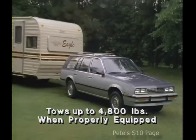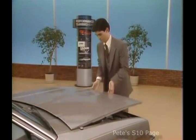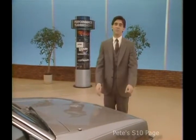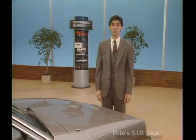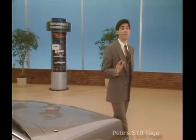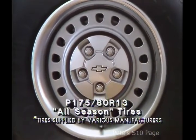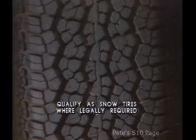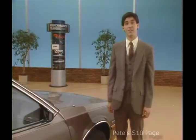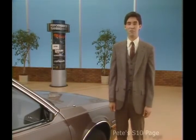Cavalier Wagon can tow over double its own weight — up to 4,800 pounds when properly equipped. Be sure to stress to your prospects that Cavalier Wagon hugs the road in almost any weather condition with its front-wheel drive design and the addition of new standard all-season 13-inch steel-belted radial-ply tires. They provide excellent traction, qualifying as snow tires in parts of the country where weather conditions make snow tires a legal requirement, and they roll more freely than the tires they replace, adding fuel efficiency.